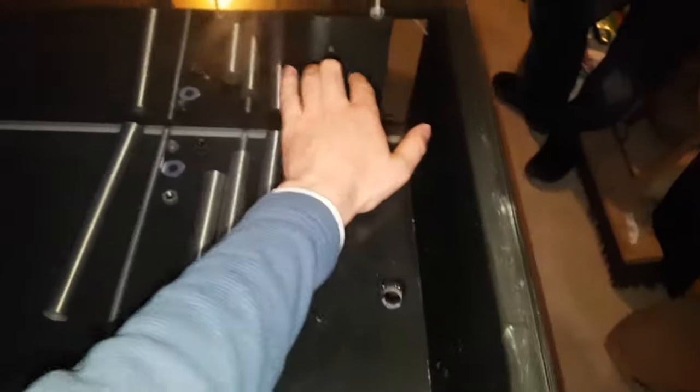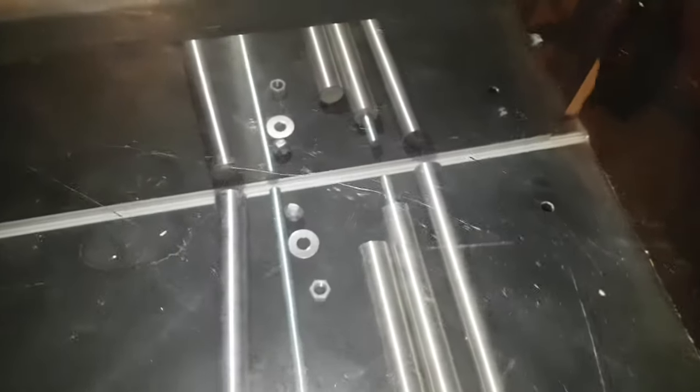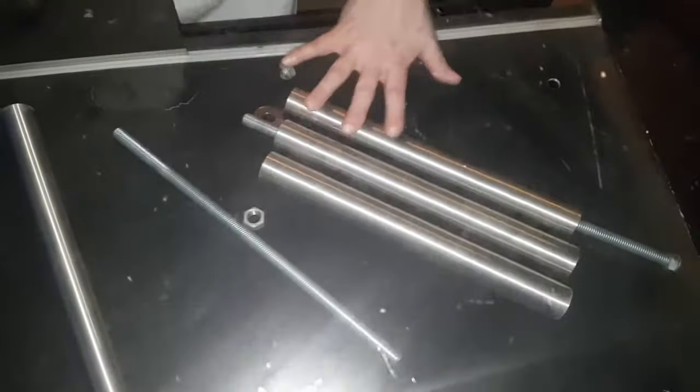I'm hanging out in the garage with this monster of a display cabinet. Take a look at it — you can see it has the rear opening door, I guess it's a door. That's how you reach in and take your merchandise and display it.